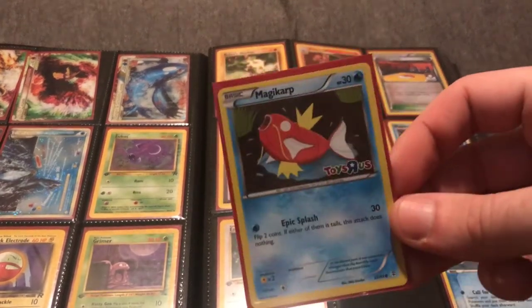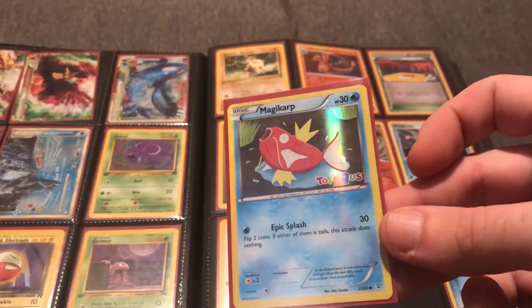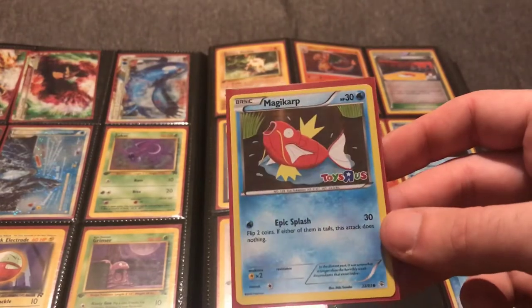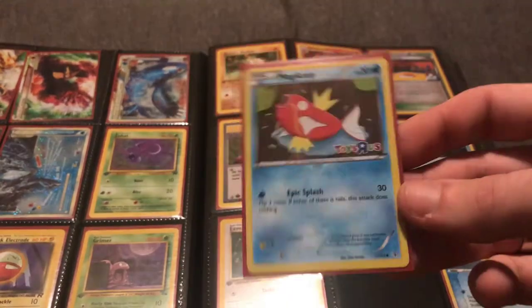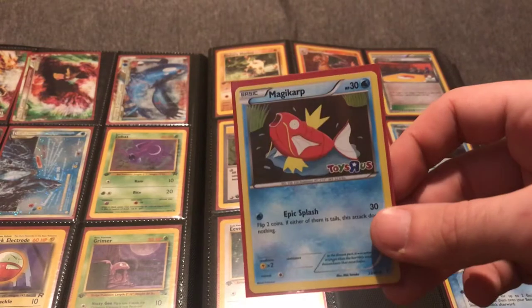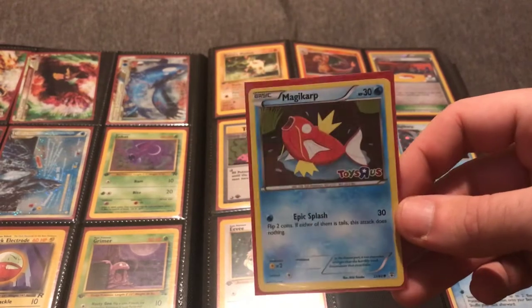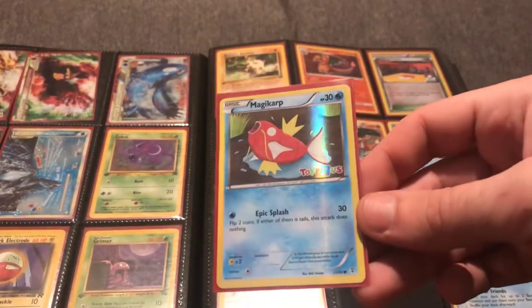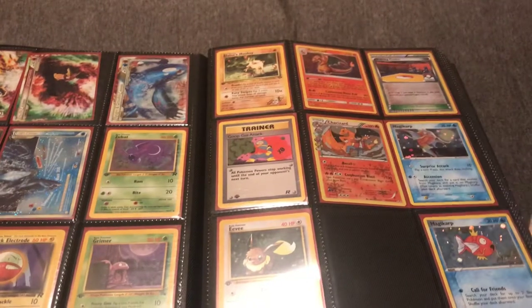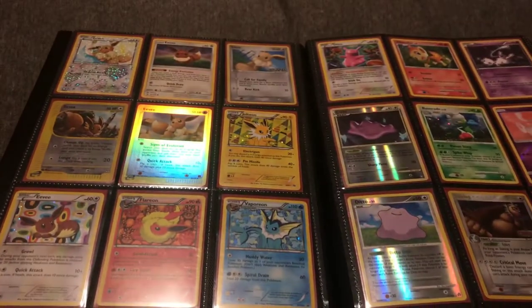Here's a card I would consider a potential aggressive PSA grade — it has a Toys R Us stamp. It was given out at Toys R Us, which is no longer around, so it has some historical value. You won't see any more Toys R Us promo cards. There are a few others — an Ekans, a Vulpix, and this Magikarp — and it would look really nice to have a complete PSA 10 or 9 set of Toys R Us promos. Think creatively about investments and appeal to collectors with an affinity for Toys R Us.